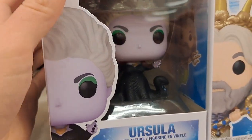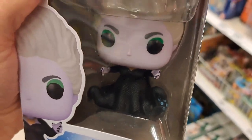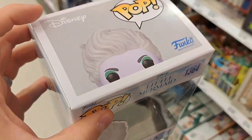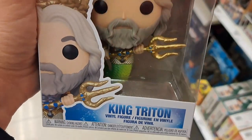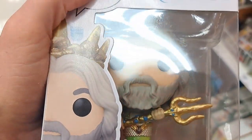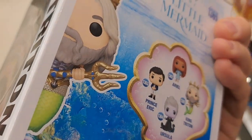Got this awesome Ursula Funko Pop. I have a feeling that Ursula's gonna be a fan favorite in the movie. And then we got King Triton here — pretty cool looking figure. He's got his tail on.